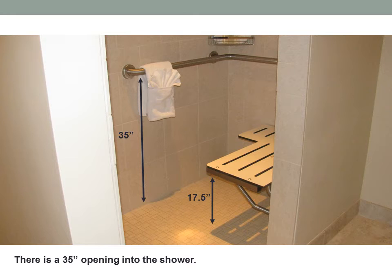There is a 35 inch opening into the shower. Bars inside the shower are 35 inches from the top of the bar to the floor. From the top of the double wide seat in the shower is a 17 and a half inch clearance.